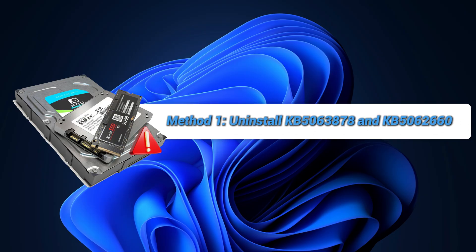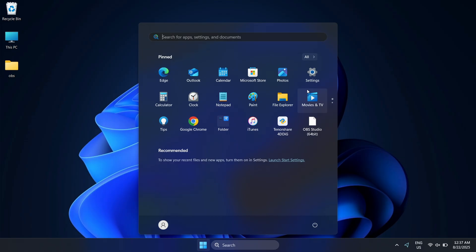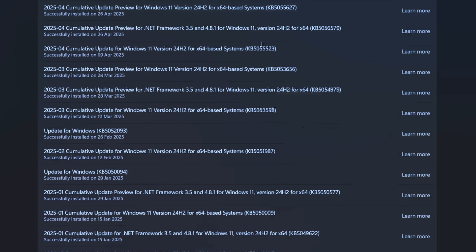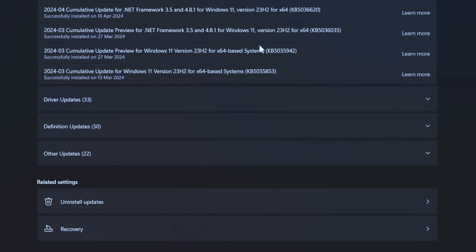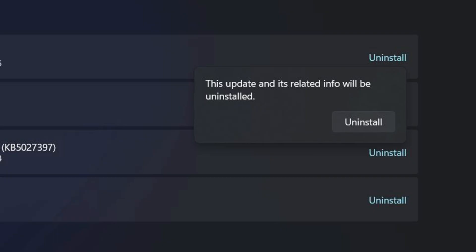Method 1: Uninstall KB5063878 and KB5062660. First, go to Settings, Windows Update, then Update History. Scroll down and select Uninstall Updates. Uninstall them and restart your PC. This rolls back the patch, but I do not really recommend it because KB5063878 is a security update, so weigh the risks carefully.